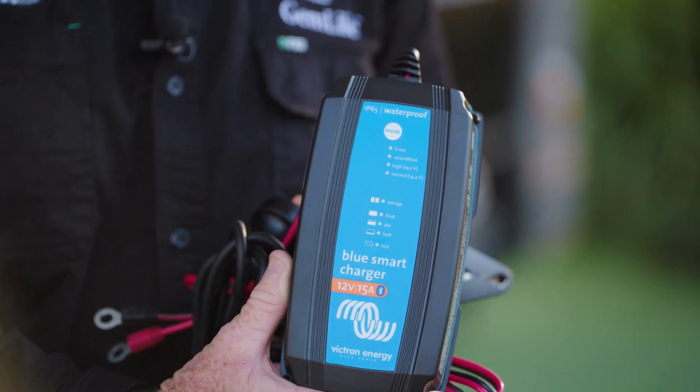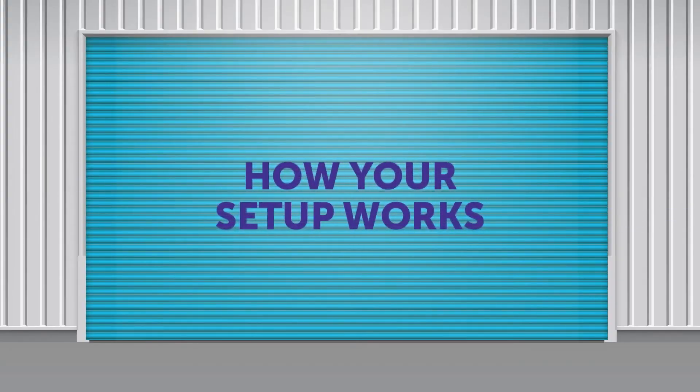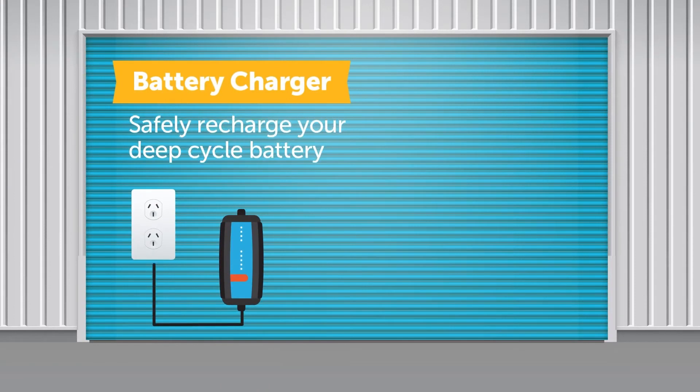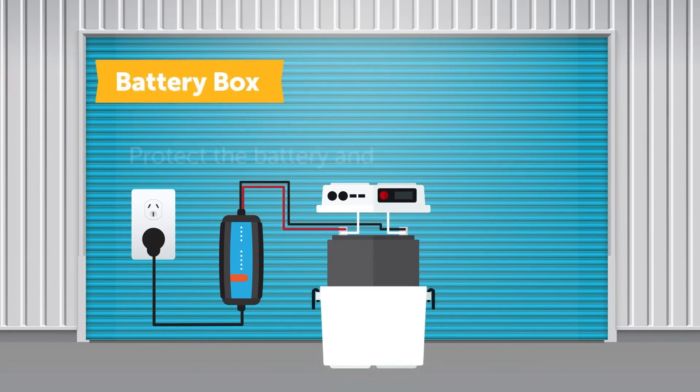Ensure your ride is ready to go every time with the Blue Smart Charger and maintainer. Suitable for 6 and 12 volt lead-acid and lithium batteries, commonly used in motorcycles and PWCs. It features Bluetooth smart real-time monitoring and control in the palm of your hand.